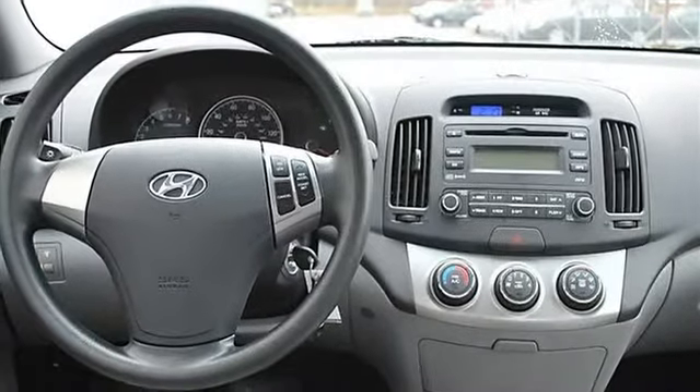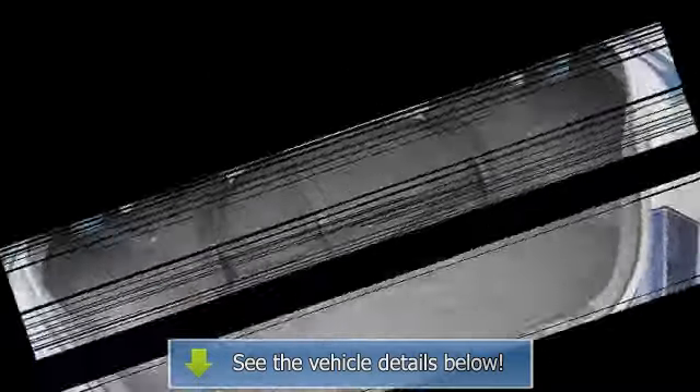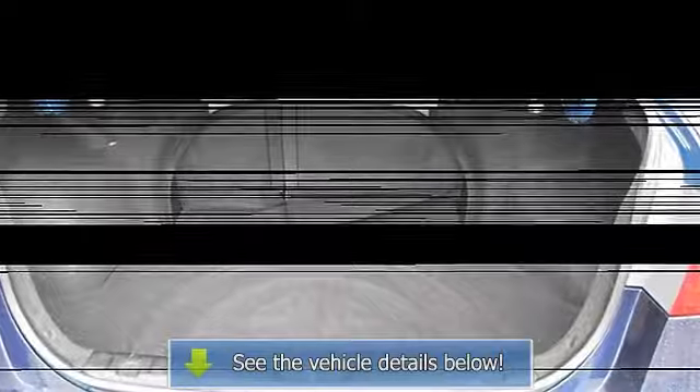Bench seat, adjustable steering wheel, power windows, power door locks, alarm, keyless entry, cruise control, remote trunk release, AC, rear seat heat ducts, rear defrost, auxiliary power outlet, driver vanity mirror, passenger vanity mirror, driver illuminated vanity mirror, passenger illuminated visor mirror.